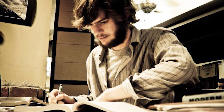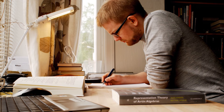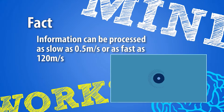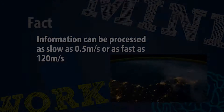Where do you like to study? Do you have a regular place in the library, or do you go to different places? Well, the space where you study might have an effect on what you can remember. In fact, information can be processed as slowly as 0.5 meters per second, or as fast as 120 meters per second.